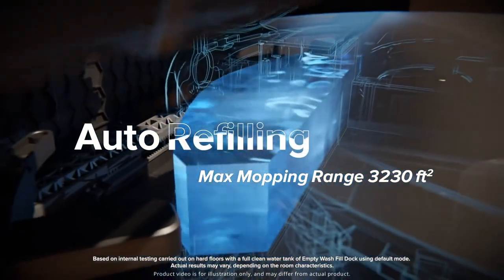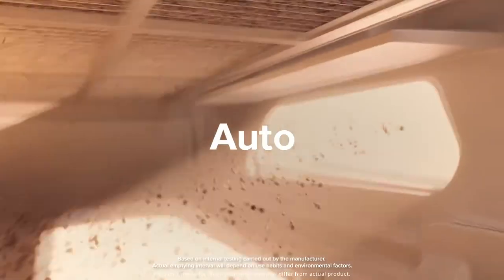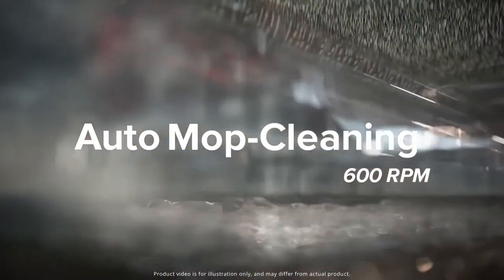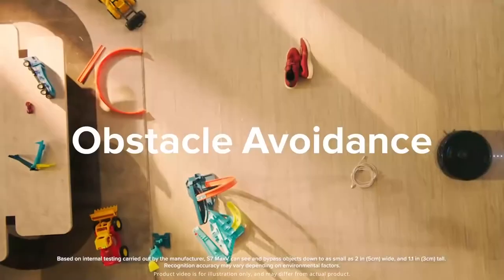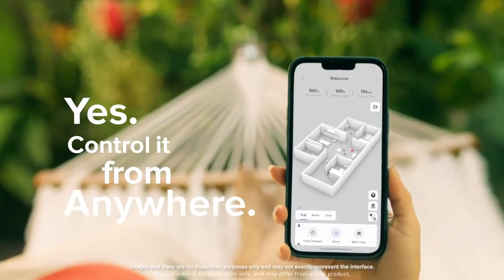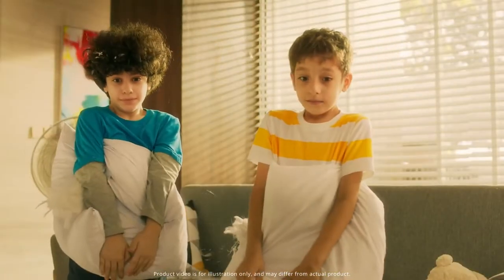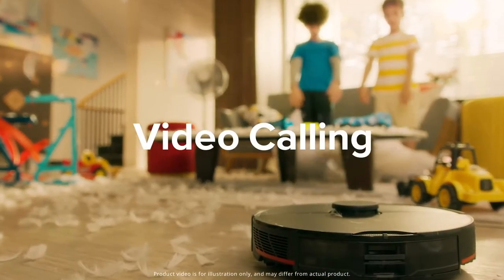When it's done cleaning your floor, it goes back into its dock. There, the dirt is suctioned from the bin and the mopping water is replaced with new clean water stored in the dock. It also has a camera and a lidar sensor used to detect its surroundings, identify where it's been, and identify obstacles to maneuver around them. This camera can also give you a video feed on your smartphone to let you know what's going on in your house when you're away.